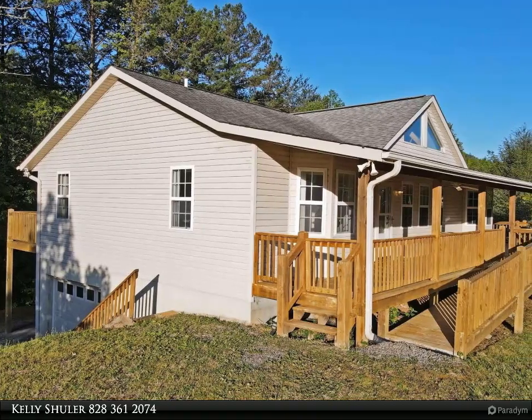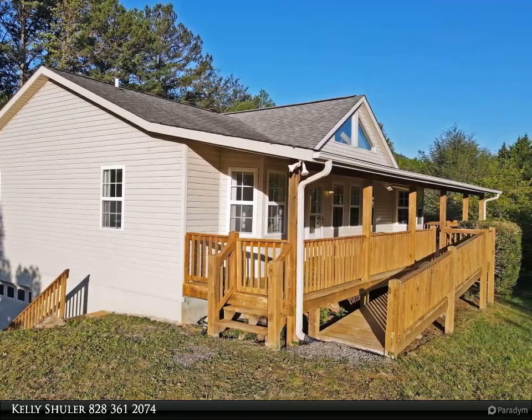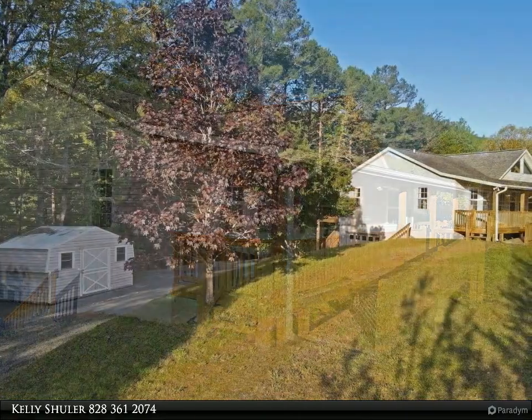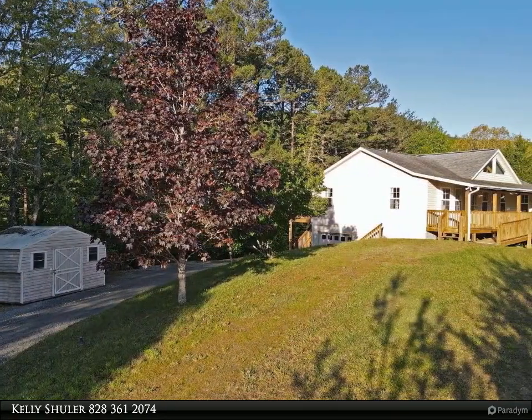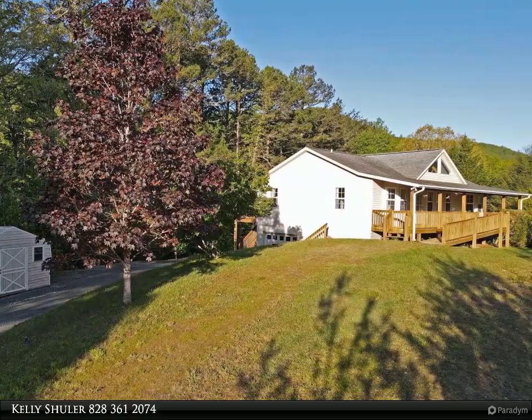This Coldwell Banker High Country Realty property video is presented by Kelly Schuller. Are you looking for an amazing, easy-care home in the prestigious Wildcat gated community? You found it in this three-bedroom, three-bath home.